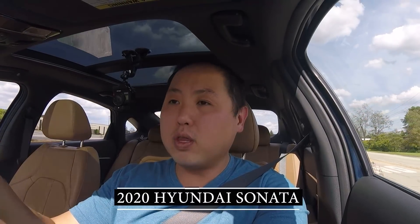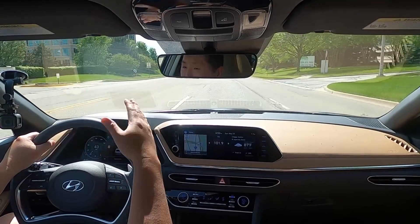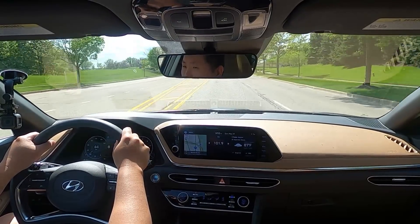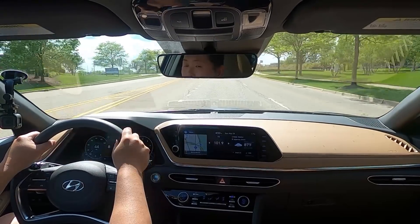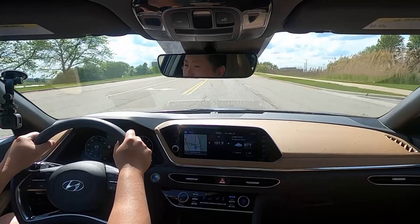Today I'm behind the wheel of a brand new 2020 Hyundai Sonata. For this model year, the Sonata has been completely redesigned. Hyundai is once again serious about the midsize sedan segment. Back in 2012, the Sonata topped out in sales around 200,000 units. And since then, it has been slowly declining. In 2019, it was pretty abysmal, around 83,000 to 84,000 units.